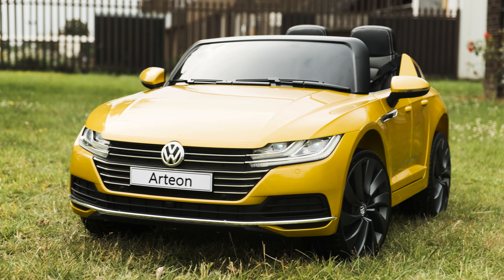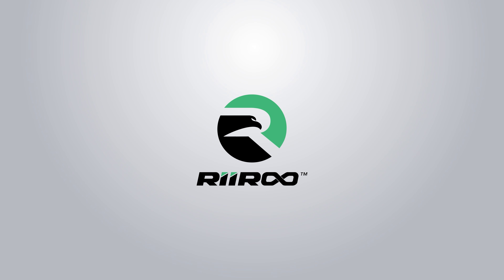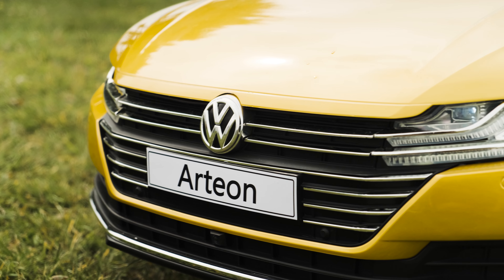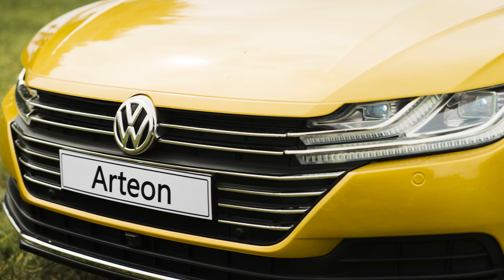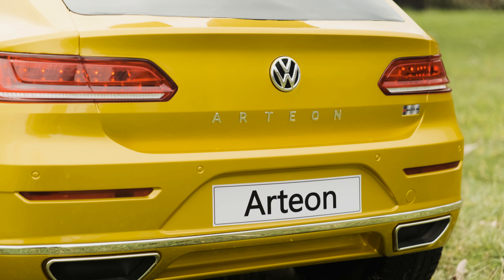Check out the hottest and most anticipated ride-on cars from Riru this year. If you're looking for a ride-on car with some great styling and a little different from the norm, then you've got to check out our latest 12-volt battery electric VW Arteon ride-on car.